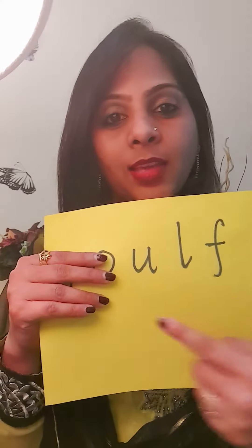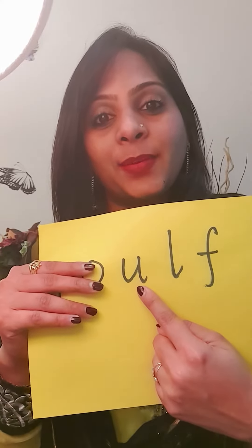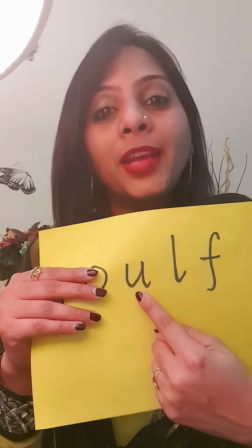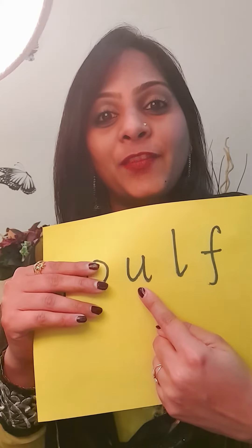Next one here. This is O. O for umbrella.